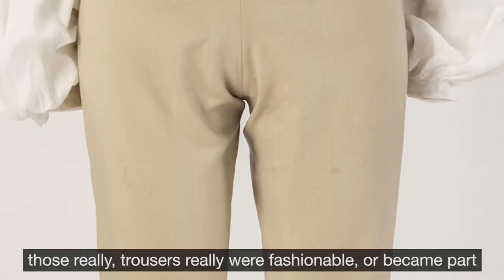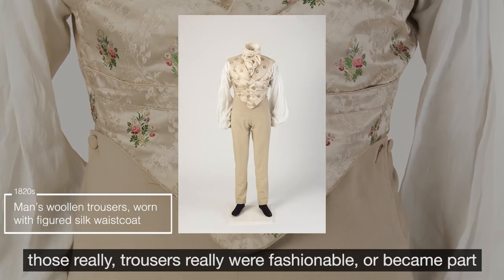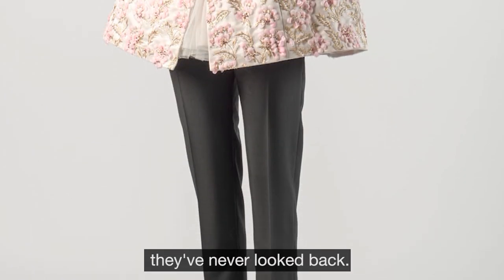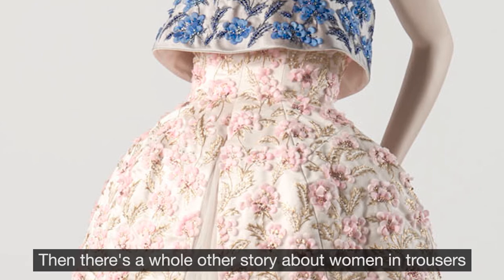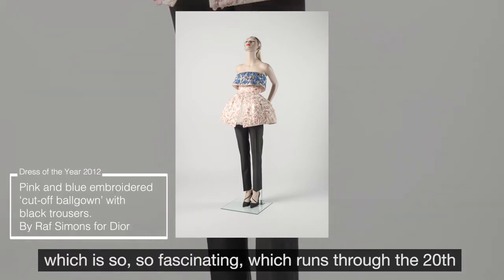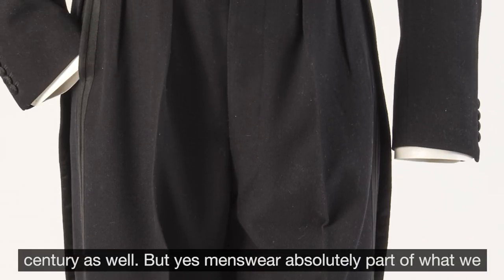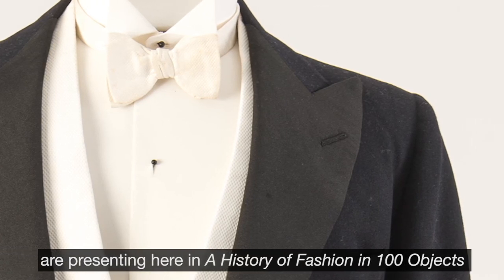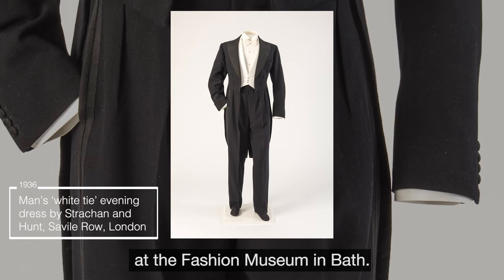And trousers really became part of mainstream fashion from about the 1820s, and essentially they've never looked back. There's also a whole other fascinating story about women in trousers, which runs through the 20th century as well. Menswear is absolutely part of what we are presenting here in A History of Fashion in 100 Objects at the Fashion Museum in Bath.